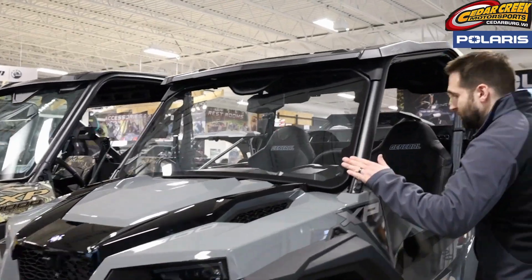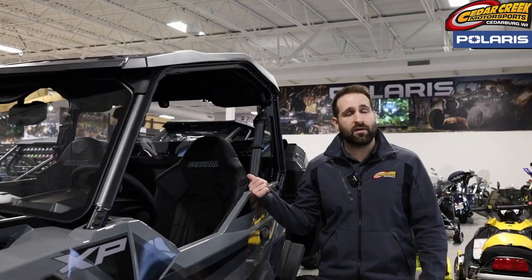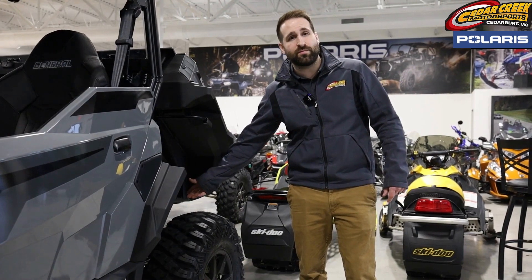We did add a windshield. It comes standard with 30 inch tires. We have a Rockport Pocket Audio System and Ride Command which goes through machine diagnostics, mapping navigation, as well as Bluetooth and audio. And we also have the Walker Evans suspension package.